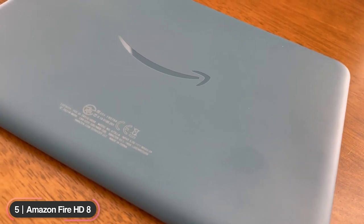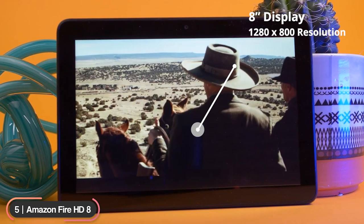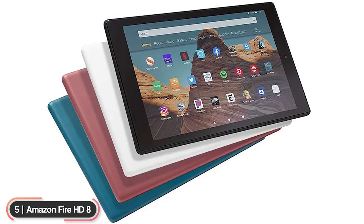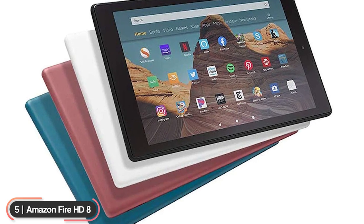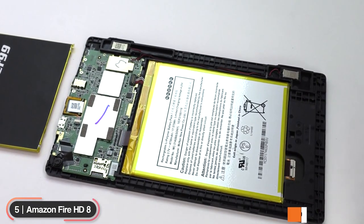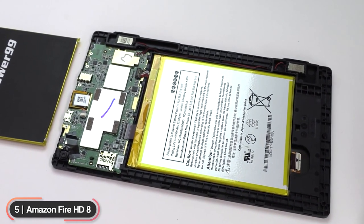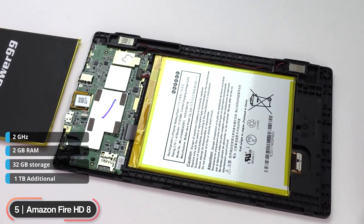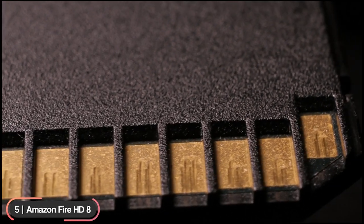The Amazon Fire HD8 is our pick as the best budget Android tablet. It has an 8-inch display with 1280 by 800 resolution and comes in black, twilight blue, plum, and white colors. The tablet is powered by a quad-core CPU that runs at 2 gigahertz and has 2 gigabytes of RAM with 32 gigabytes of internal storage.